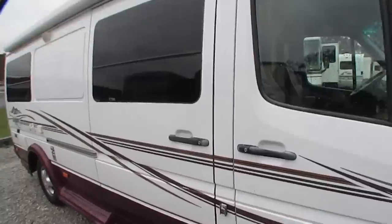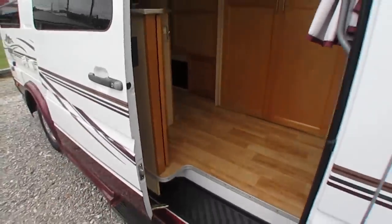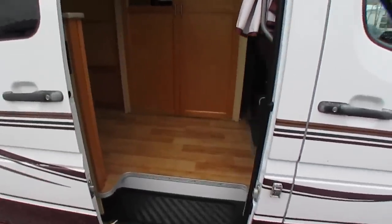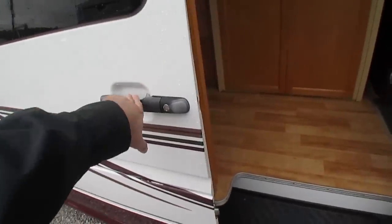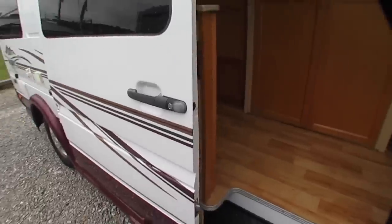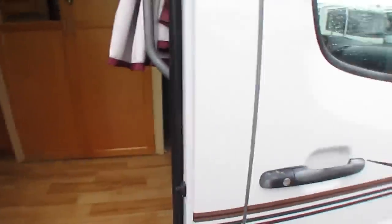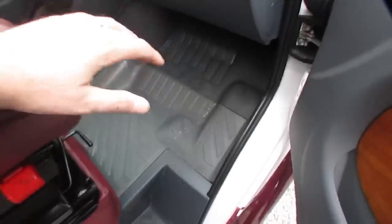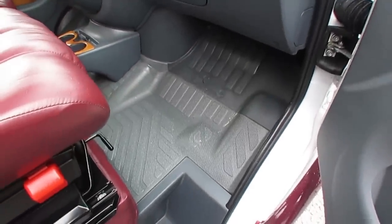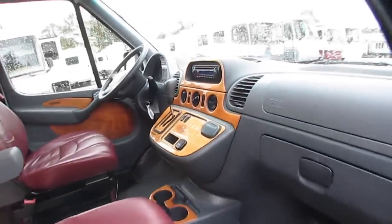I love the sliding van doors. When you're parking somewhere, if somebody gets too close to you, you can still open and close your door with these sliding doors instead of swing-out doors. Looking up front, I like the fact there's no carpet in the front cab area — very easy to keep clean. You've got these really pretty burgundy leather seats and the LTV Leisure Travel Vehicle wood grain kit.